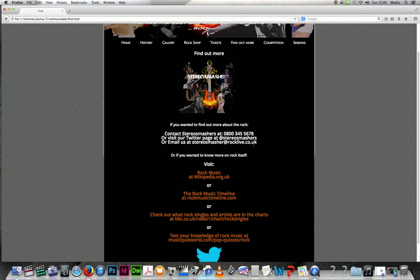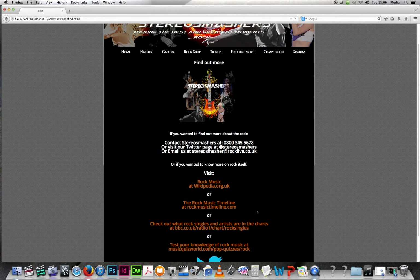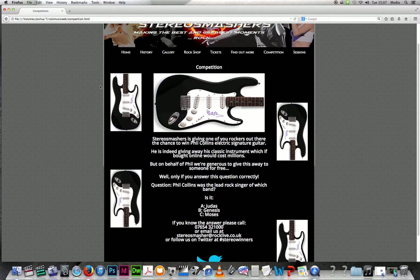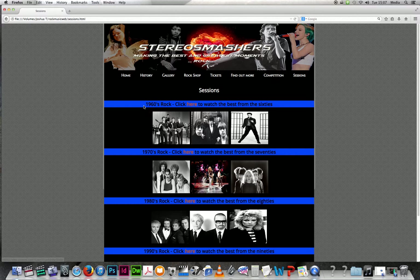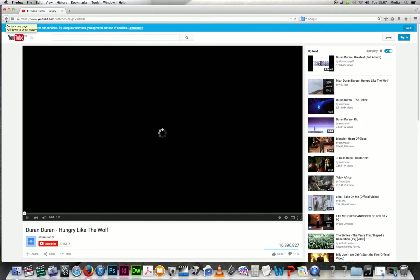The find out more page is still informative but the least informative of all. It shows contact information — you can call StereoSmashers, visit their Twitter, or email them. You can also click links to Visit Rock Music, a Rock Music Timeline, a BBC Radio 1 chart for rock, and a quiz at musiquizworld.com. In the competition I have pictures of Phil Collins' signature guitar, and visitors answer a question for a chance to win. The sessions page has pictures of artists from the 1960s, 70s, 80s, and 90s that link to YouTube videos.